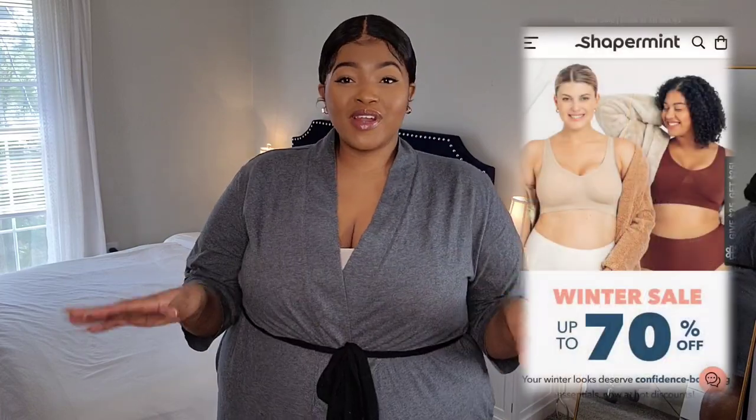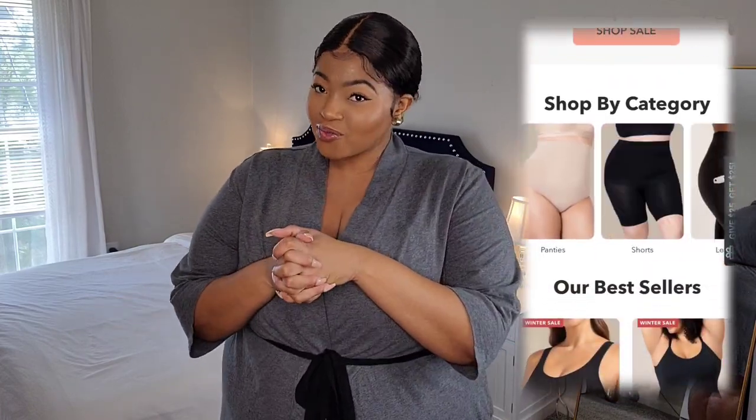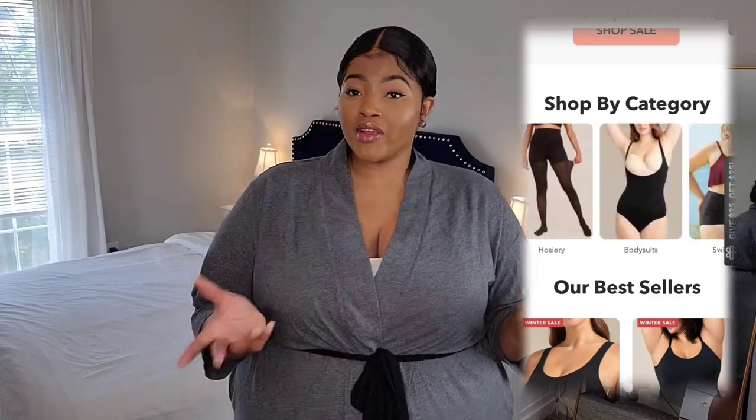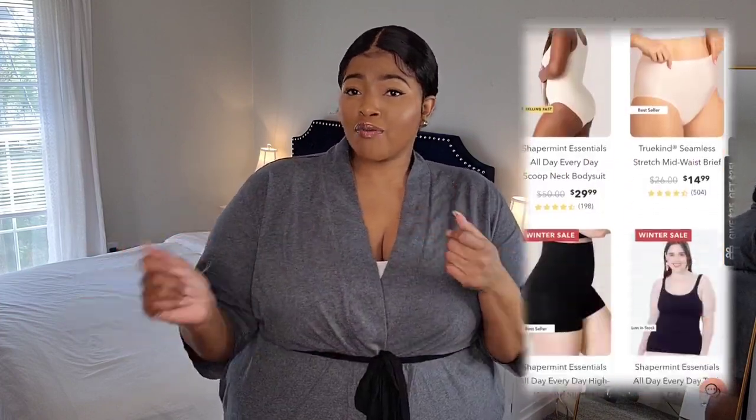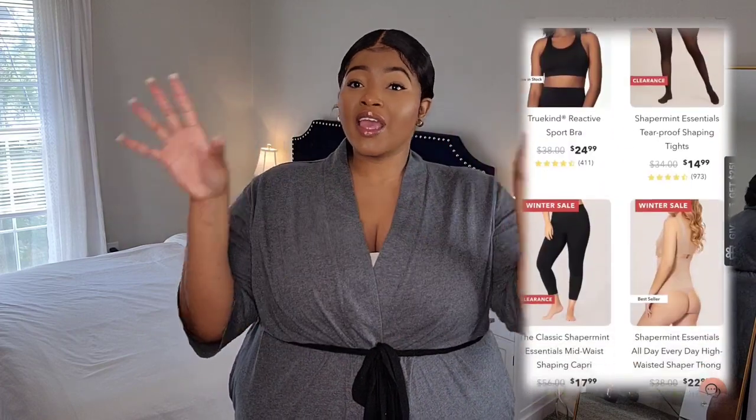Today we are doing Shapermint — I have never tried Shapermint before, so I'm really excited to see what it's hitting for. If you're new to Shapermint, they are a brand that carries shapewear but they also have leggings, tights, bodysuits, sports bras, comfortable bras — the list is endless. Another great thing is they're having their 70% off winter sale, so now is the time to go stack up on your shapewear and whatever else you need.